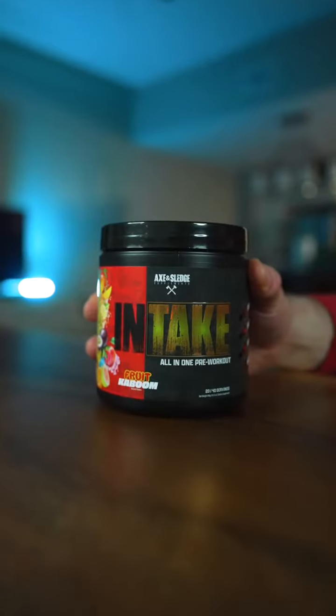Axe & Sledge's newest pre-workout is officially here, so let's take a deeper look as to why I love this formula. I'm here with Heather, the mastermind behind this formula, so let's break it down.